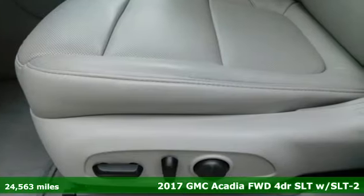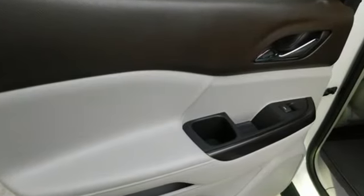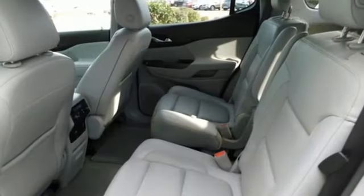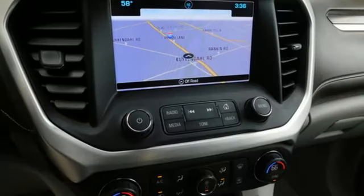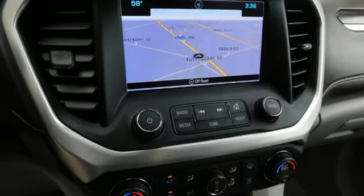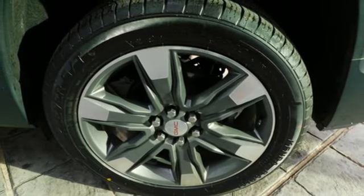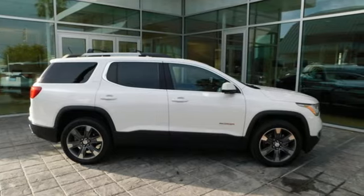It boasts an impressive list of features like these: integrated navigation system with voice activation, doors and push button start proximity key, dual zone climate control, rear parking sensors, Wi-Fi hotspot, driver memory seats, V6 engine, aluminum wheels, gas pressurized shocks, and power heated mirrors. See what it can do for you when you take it for a test drive.